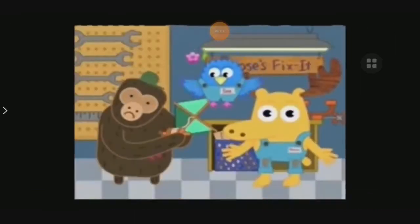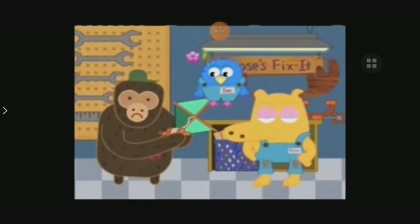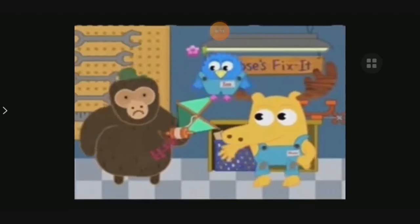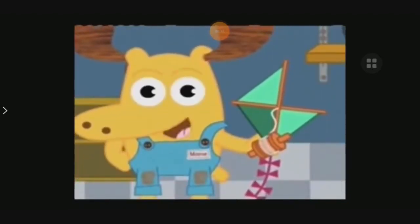Welcome back to Shape Repair. It looks like this kite could use a new shape. It sure could. Look, my kite is missing a shape right here. And now it won't fly. Won't fly? Oh my! Take a look at this kite. What shape is missing?